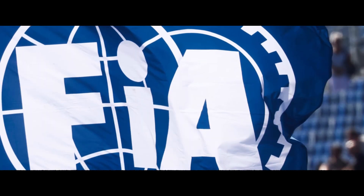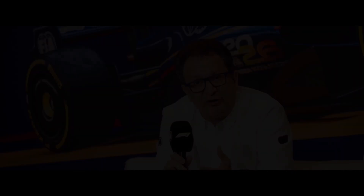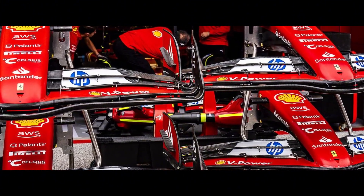This week, the FIA — that's Formula One's governing body — revealed something shocking. According to Nicholas Tambazis, their technical chief, four or five teams had wings that didn't meet their new, stricter standards. That's nearly half the grid.